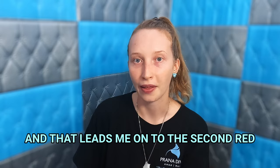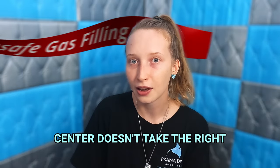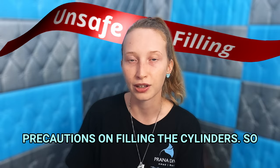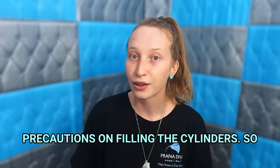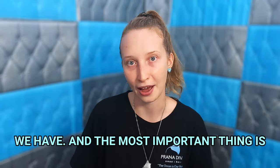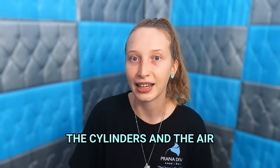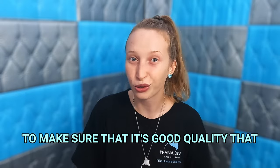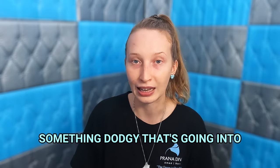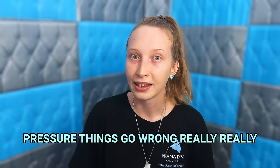That leads me on to the second red flag, which is the dive center doesn't take the right precautions on filling the cylinders. When we dive we are fully dependent on the equipment that we have. The most important thing is the cylinders and the air that we breathe — we want to make sure that it's good quality, that we are not breathing something dodgy, especially under pressure where things go wrong really fast.